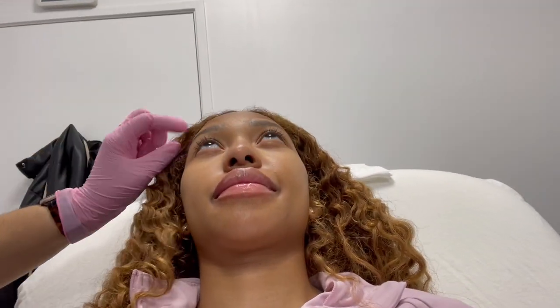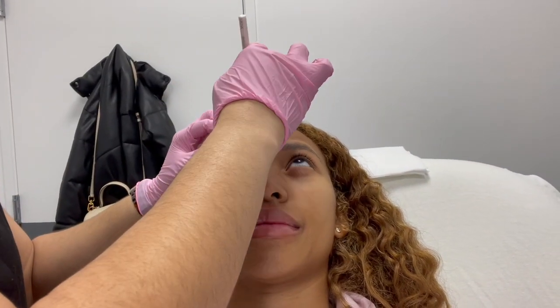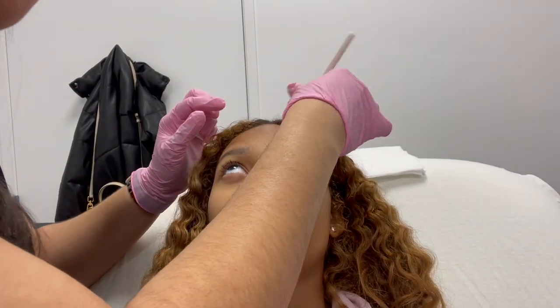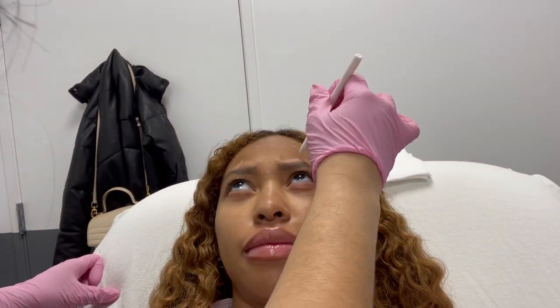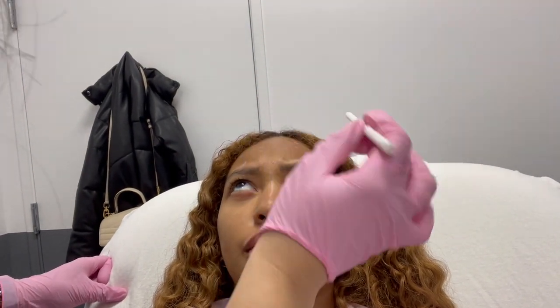My lips are done and they look gorgeous! Now I'm coming back for my botox. She's mapping out the botox areas — she just had me do some scrunches, lift my eyebrows, and show her the areas I want to fix.